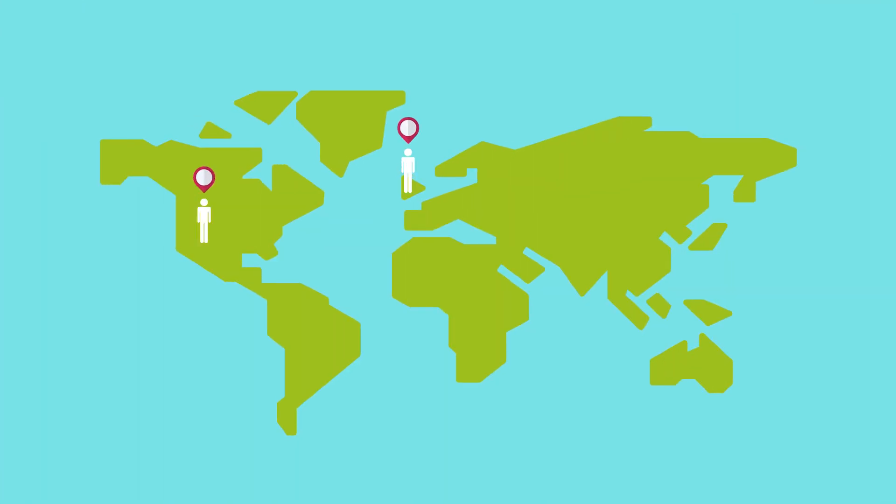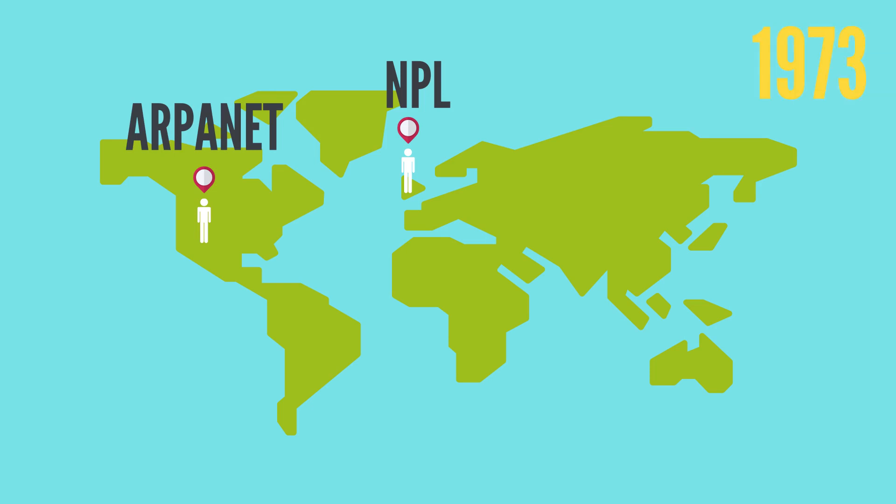There was one collection of computers in England called the NPL network — National Physical Laboratory — and another collection of interconnected networks in the U.S. called ARPANET, which was run by DARPA, part of the Department of Defense. In 1973, these two networks were connected through a link in Norway, creating the first semblance of the worldwide web that we know today.